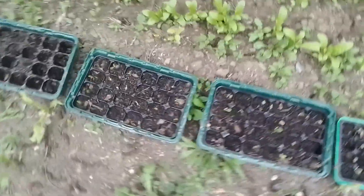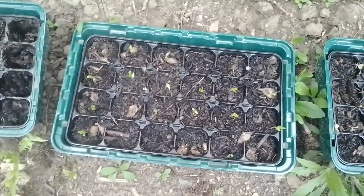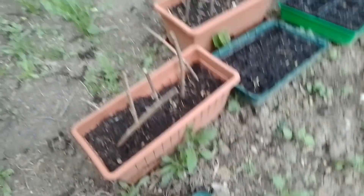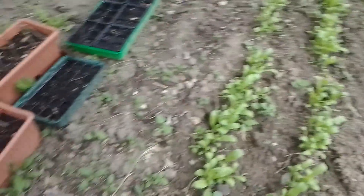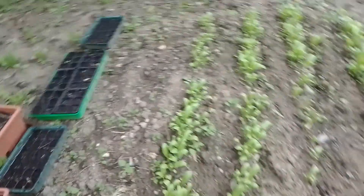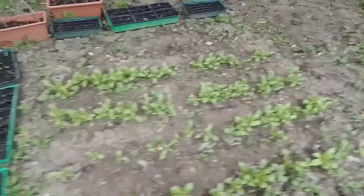The planting here consists of the usual brussels sprouts and peppers. More brussels sprouts. Although I'm going to give up on the brussels sprouts because nothing is growing. I bought the tomato plants.